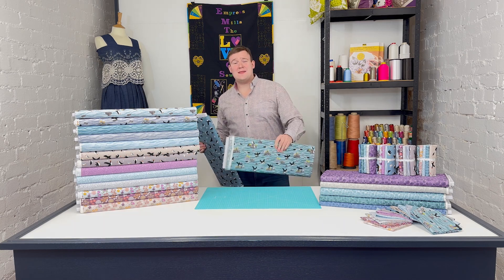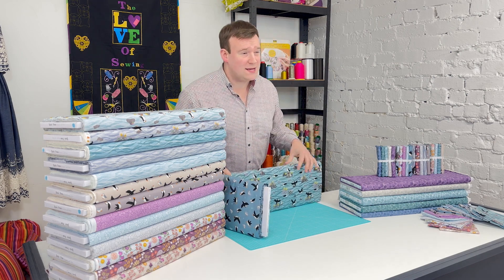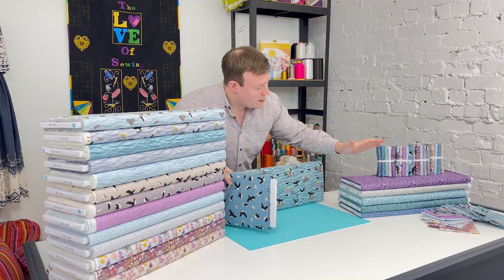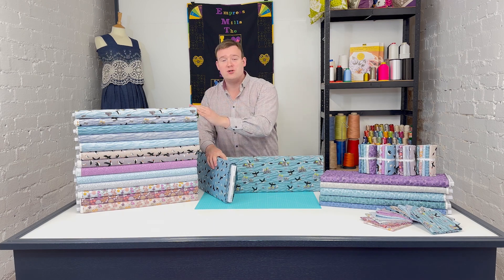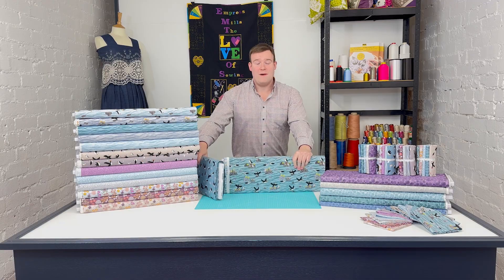Hi, we're taking a look today at the immensely popular Puffin Bay collection, which is created by the UK design house Lewis and Irene. We're going to be exploring all 15 designs in the range plus the specially curated blenders. There's a panel in there as well, and we'll be chatting about some project ideas for use with these absolutely wonderful fabrics.